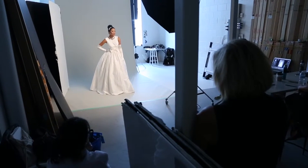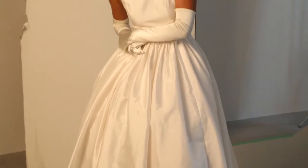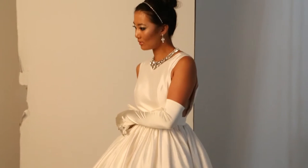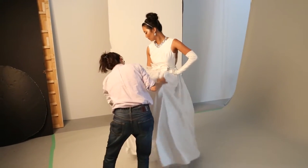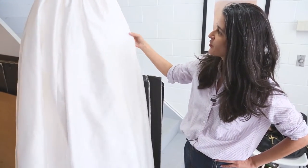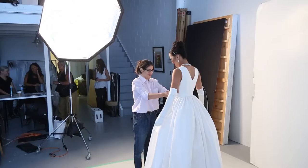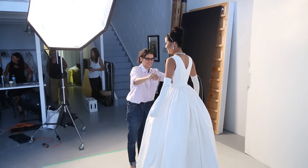This dress is by Jason Matlow, and this is our Audrey Hepburn look. It's very classic, made out of silk taffeta. It's got a beautiful inherent movement to it, and it's in an off-white cream. We're going to pair it with some long gloves and a beautiful rhinestone-encrusted headband — very à la Audrey.